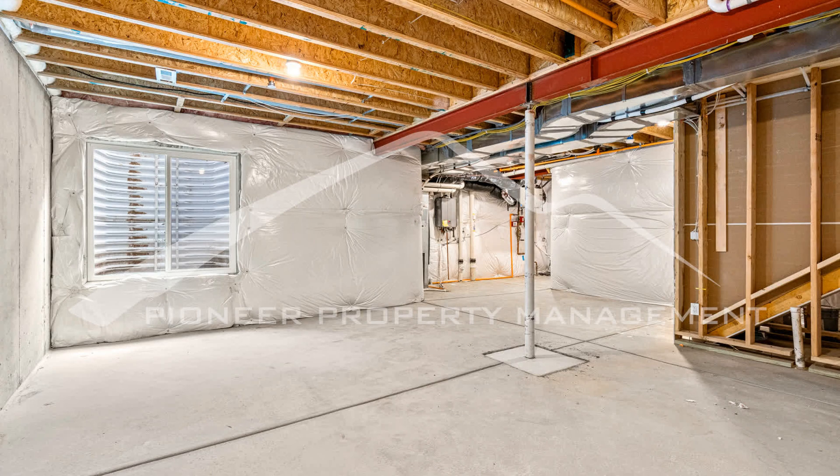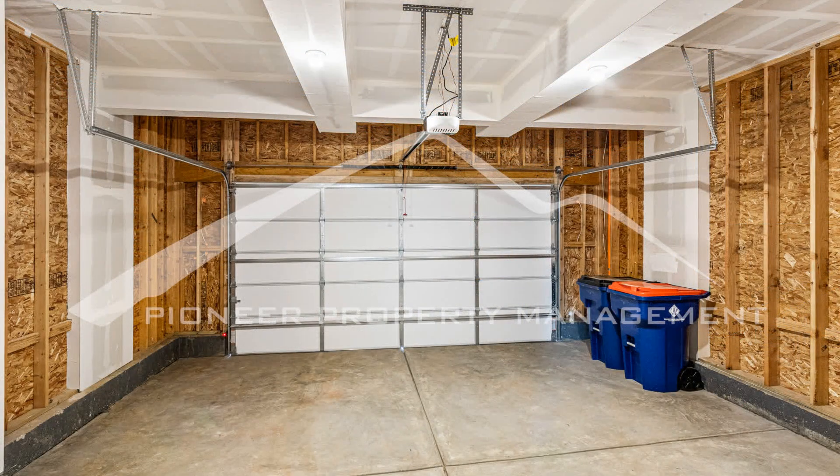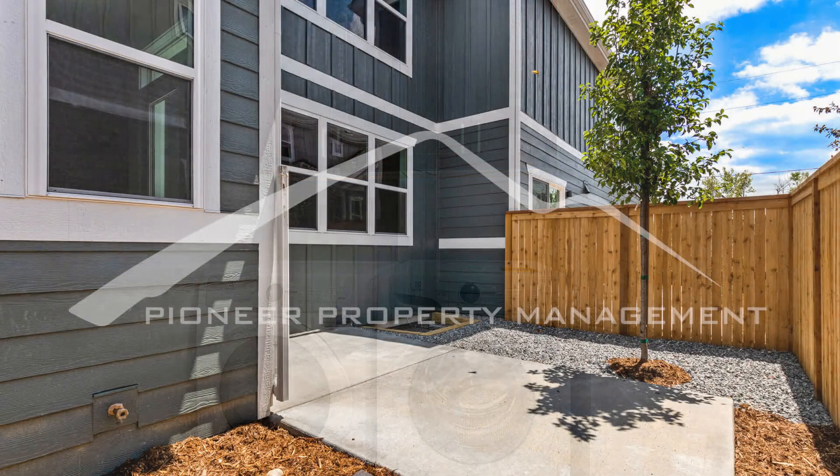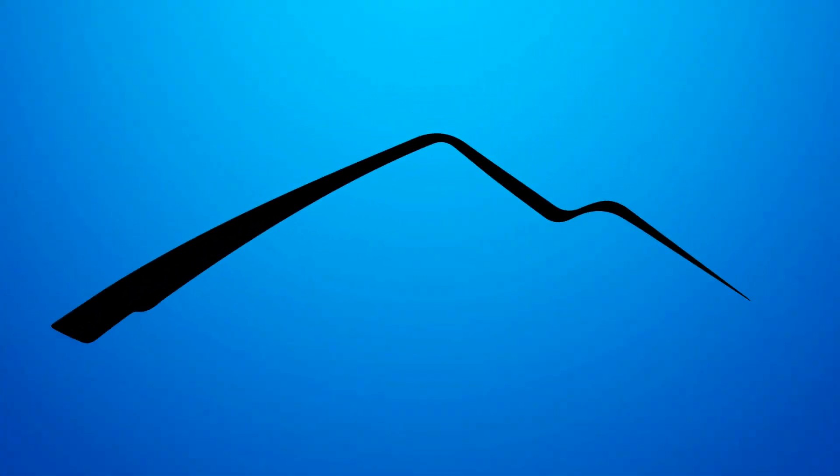If you are interested in this Superior, Colorado rental property or want to know what other rentals are available in the area, contact us today. We are ready to help you find your next home. You can schedule a showing online right now at RentMeDenver.com. Please take a minute to view our other available listings and discover the difference when you rent a home from Pioneer Property Management. We'll see you next time.